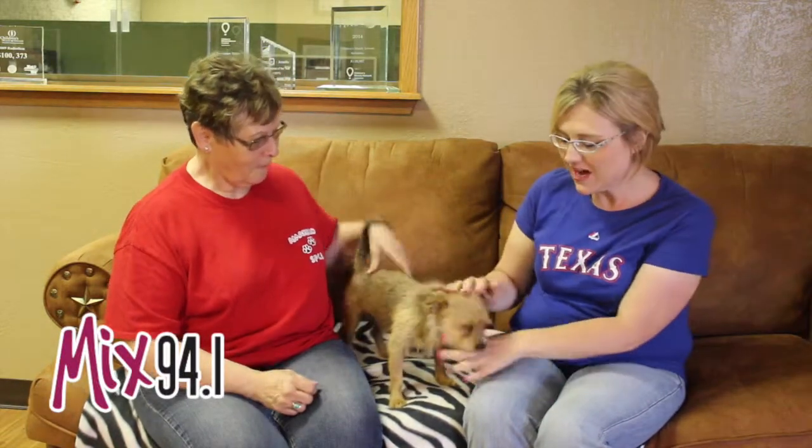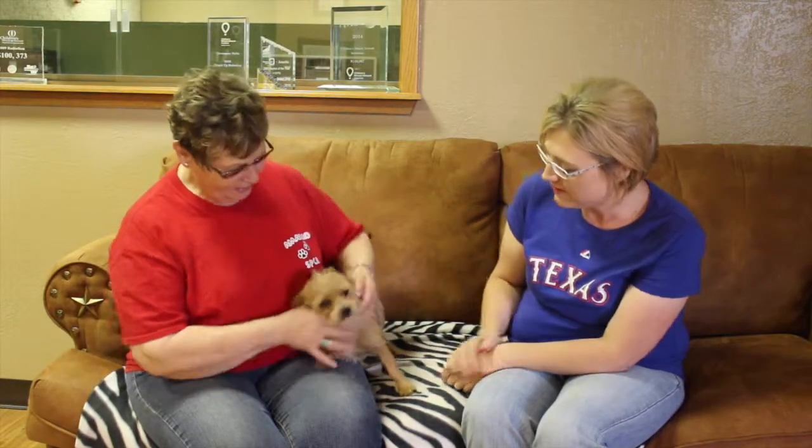Hi and welcome to another edition of the Mixed Pet of the Week. Today with us we've got Ruffy, such a cutie and so playful, and we've got Patty with the Emeril SPCA. Now Patty, tell us a little bit about Ruffy.